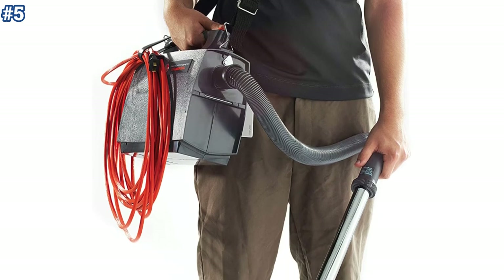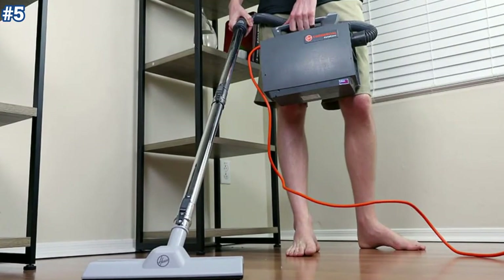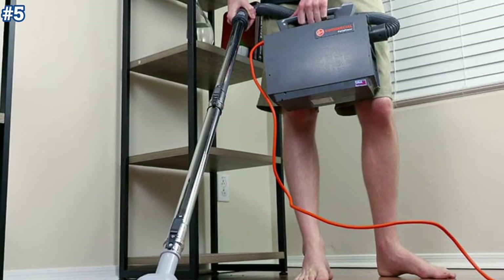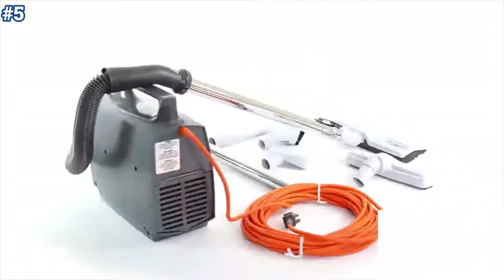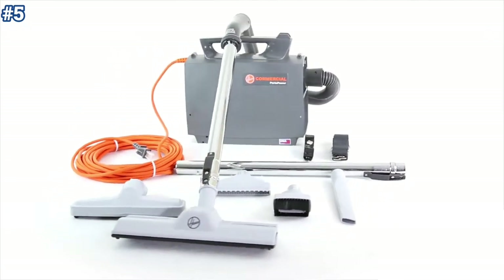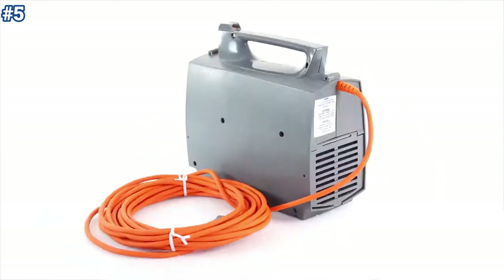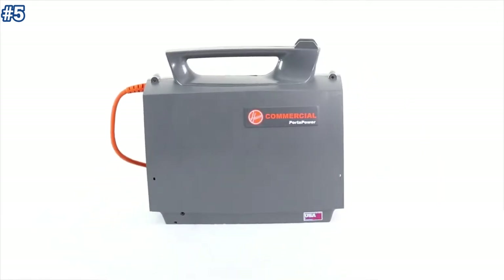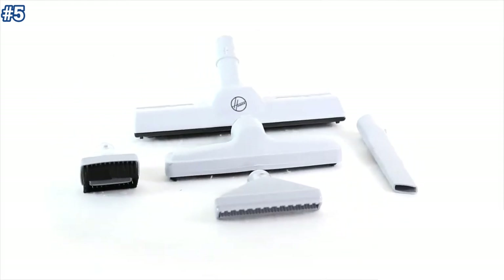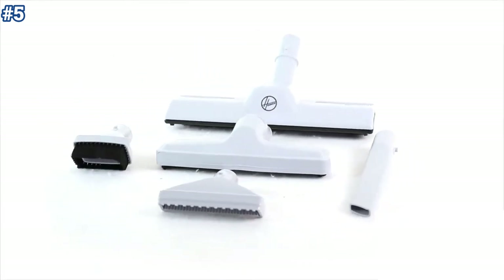Not only does the CH30000 vacuum cleaner have a built-in blower, but it can also be used to clean hard-to-reach places like draperies, upholsteries, and vehicles. The CH30000 can use either a reusable commercial cloth bag or a paper dust bag, allowing you to switch and alternate between cleaning jobs.